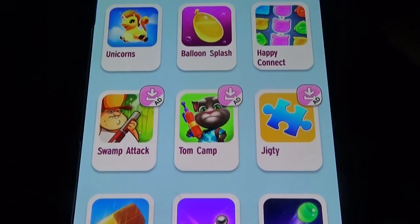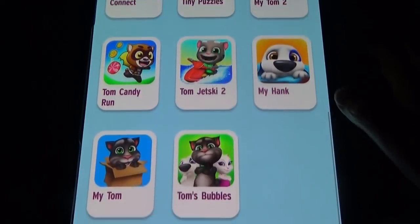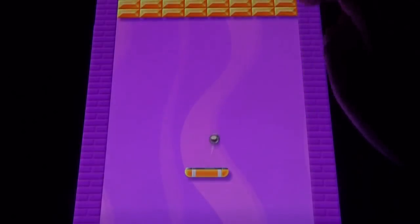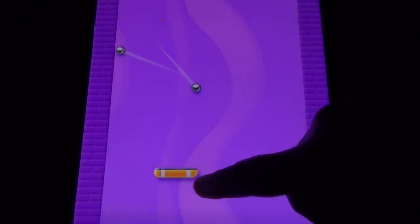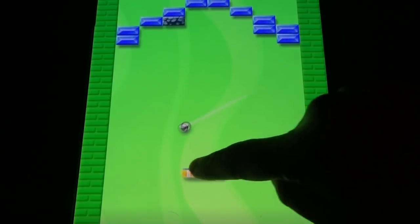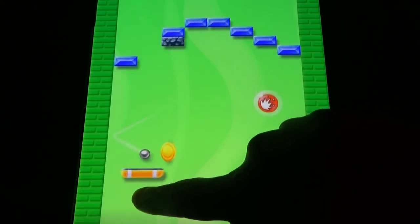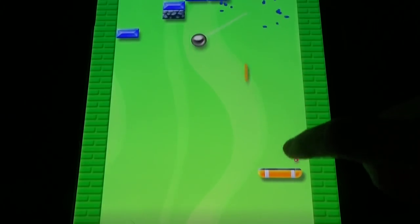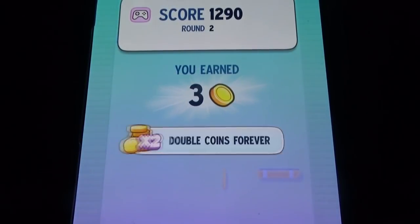Here we have the mini games: Unicorn Balloons, Flash Happy, Connect, Sky Hybrid Breaker, Bubble Shooter, Connect Game, Tiny Puzzles, and more. You can play these different games and earn coins.